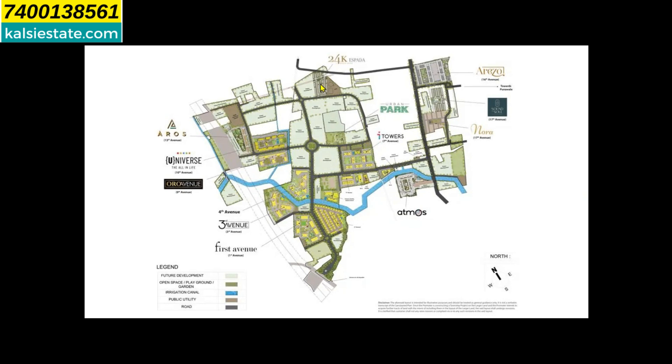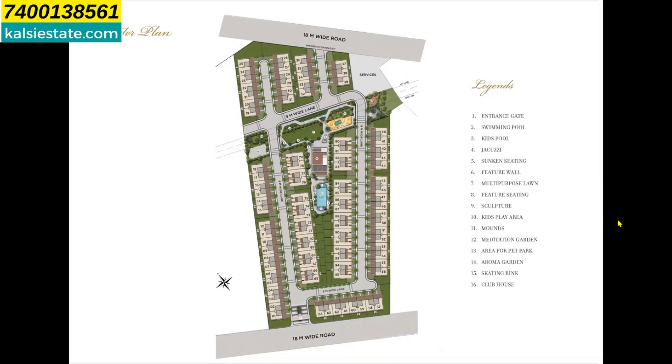On this 5.65-acre land parcel you can see all 95 row houses. In the center you can see the clubhouse and swimming pool. Open amenities include a lawn, kids play area, and a few more. Total 18+ amenities are provided within this project.